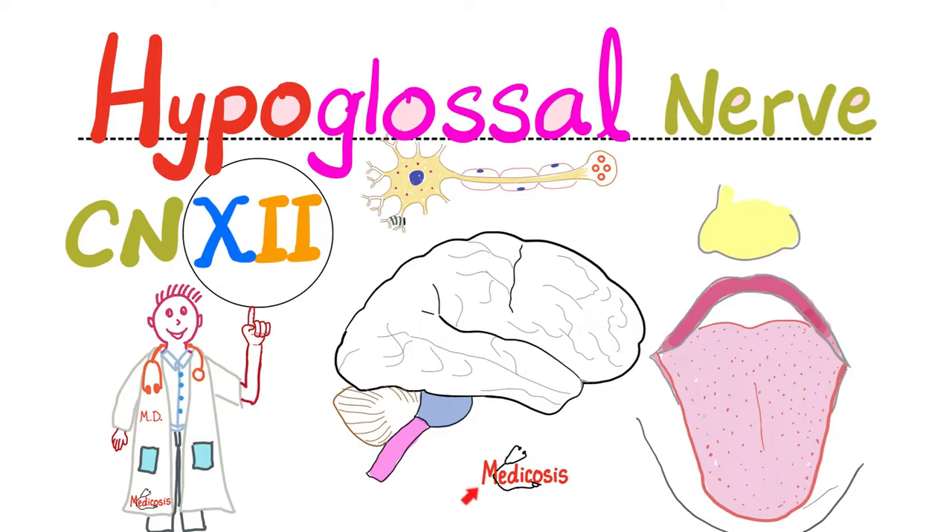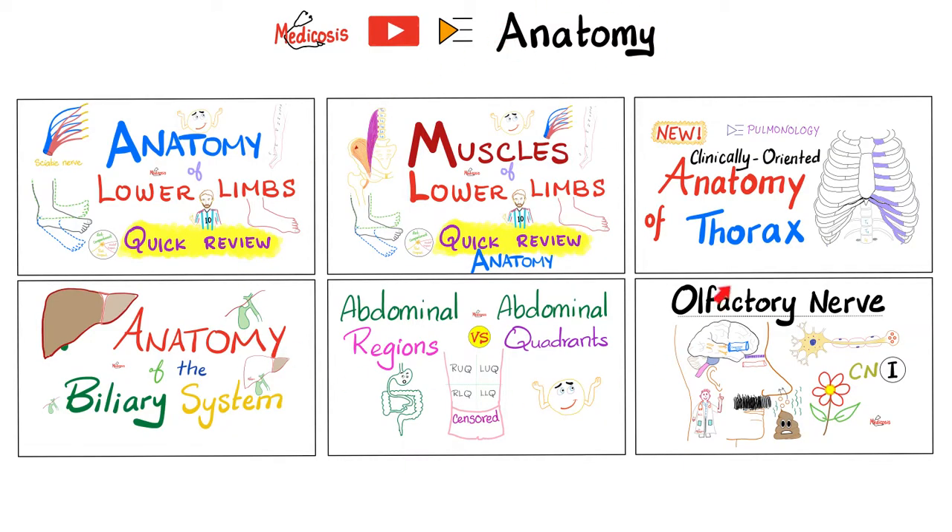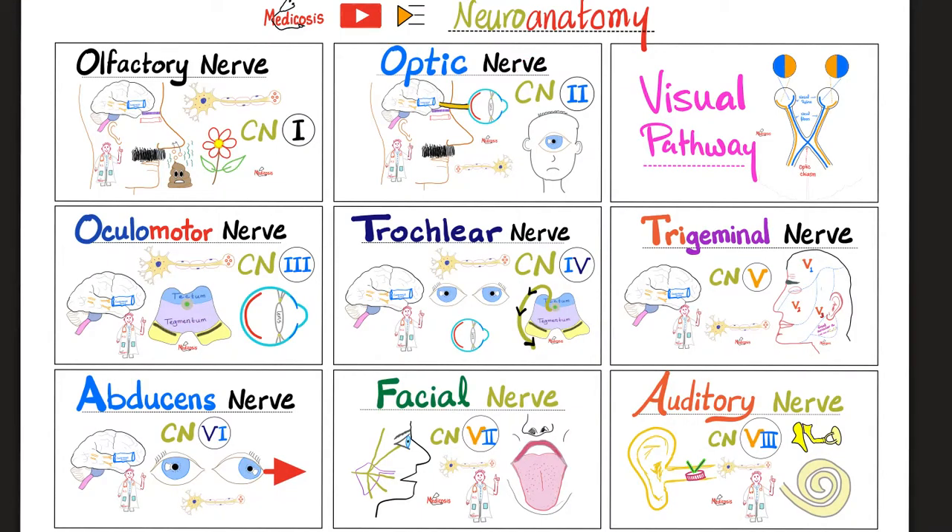Click the like button, click the subscribe button, and let's get started. This video belongs to my anatomy playlist, which has more than 50 videos, but if you just want neuroanatomy, I have a separate playlist for that as well. Today we're discussing the twelfth cranial nerve, or the hypoglossal nerve. Is it motor? Is it sensory? Or both? The answer is only motor.